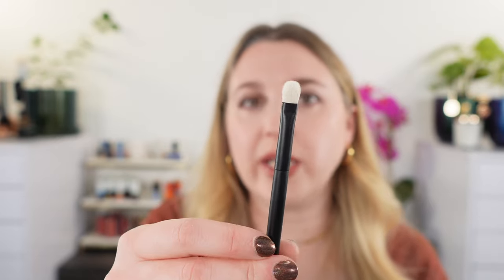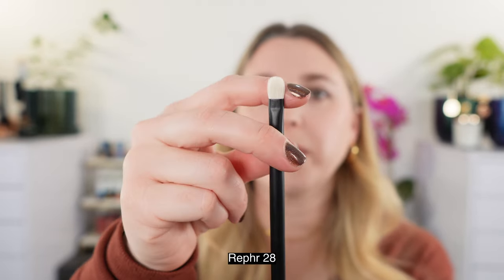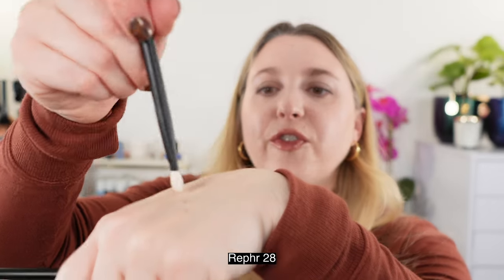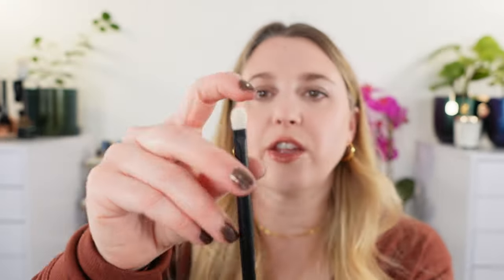And then a shader/lid brush — this is the Ruffer 28. I really like this one because it is on the smaller side and has a bit of firmness with a rounded edge. This makes putting on a wet shadow, a cream shadow, or metallics very easy, and you can get in that placement really well. The brush is also thin enough to use under the eye, so it's your versatile lid brush.